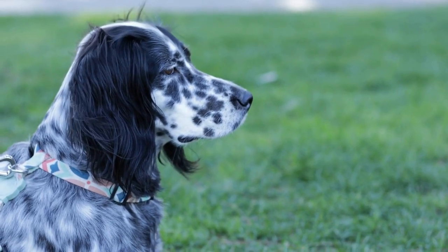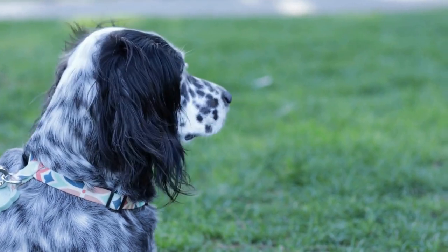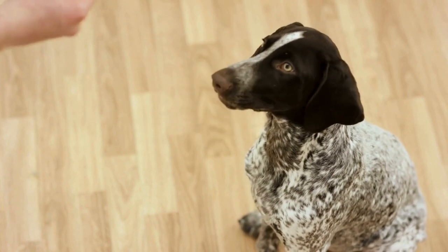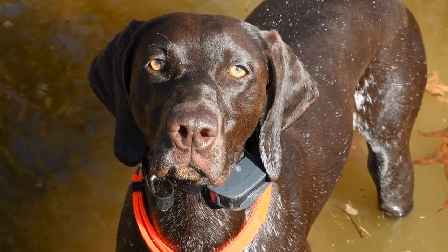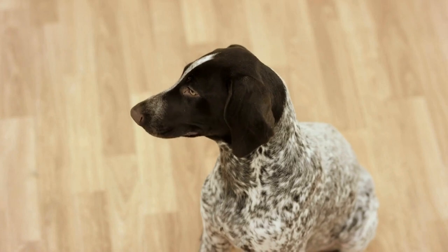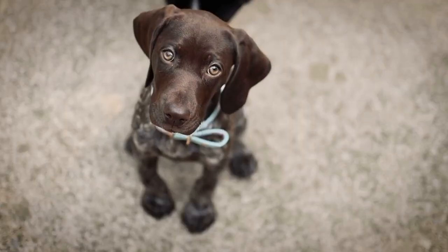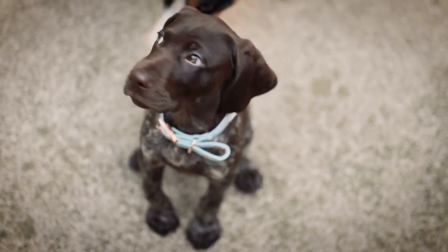3. Consider your dog's sleeping style. Every dog has a unique sleeping style. Some German Shorthaired Pointers prefer to curl up while sleeping, while others sprawl out. Observing your dog's sleeping style will help you determine the right style of bed they will be most comfortable in. If your dog tends to curl up, a donut-shaped bed or a bed with raised sides will provide a sense of security. For dogs that like to stretch out, a rectangular or pillow style bed will be a better choice.